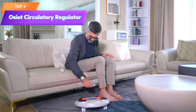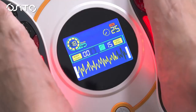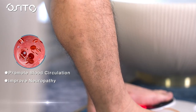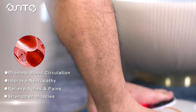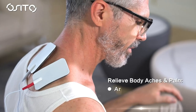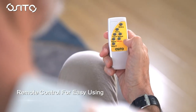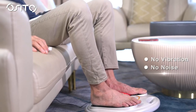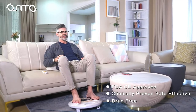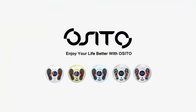Top 3 is a device that claims to improve foot circulation and neuropathy, relieve foot and leg pain, and relax and massage the body using transcutaneous electrical nerve stimulation (TENS) and electrical muscle stimulation (EMS) technology. It's recommended to consult the manufacturer's instructions and any available clinical trials or studies to assess its effectiveness and safety.